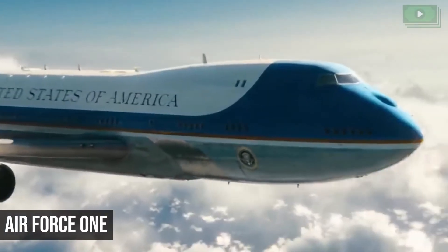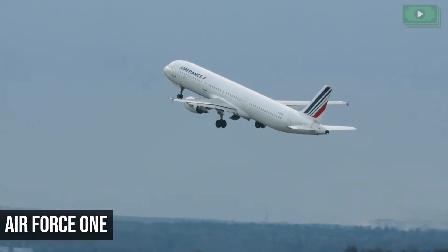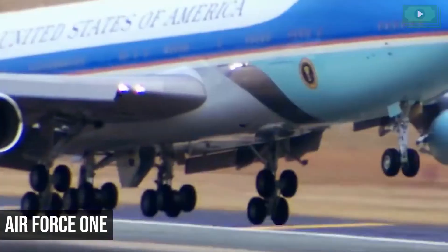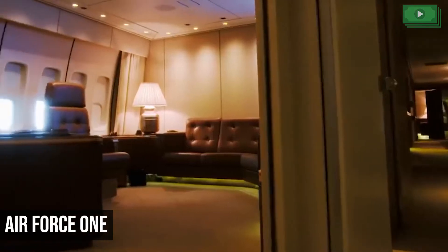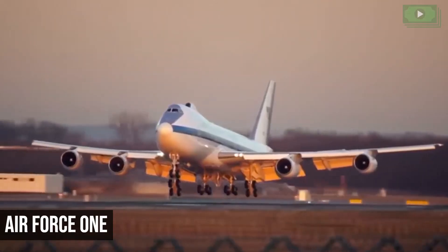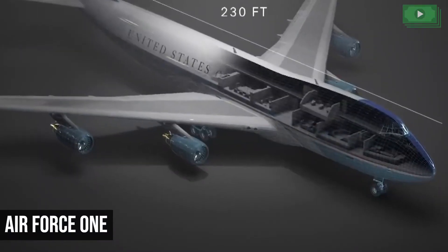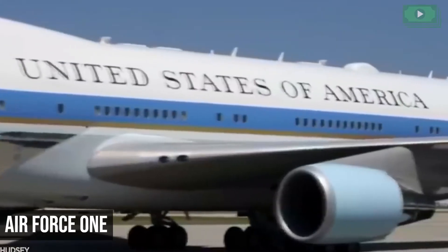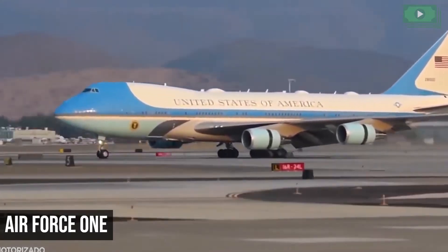Air Force One: The President doesn't board regular planes like the rest of us. Typically, US presidents own two Boeing 747-200B jets referred to as Air Force One. These planes have impeccable safety records and are able to withstand electromagnetic radiation from nuclear detonations. With a floor space of 4,000 square feet, in-flight doctors, and a personal suite for the President, Air Force One costs about $206,000 US dollars to run per hour.